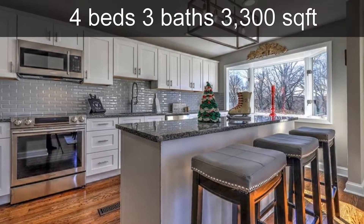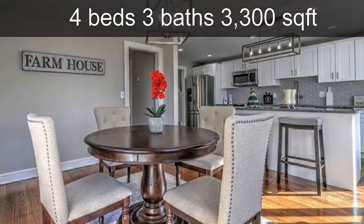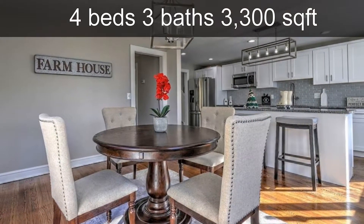The open floor plan eat-in kitchen is completely renovated with new cabinetry, new stainless steel appliances, granite countertops, and hardwood floors.